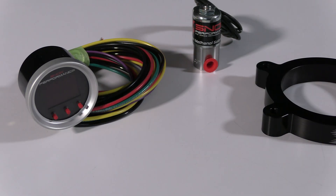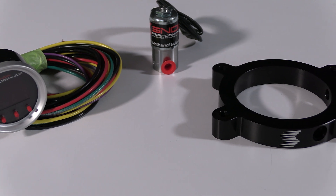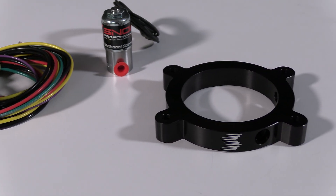Snow Performance Boost Cooler systems increase your pump gas octane up to 25 points and allow you to add more timing and/or boost to make more power efficiently with the cooler running engine, especially helpful for direct injected engines to remove up to 100% of the carbon buildup on the valves.